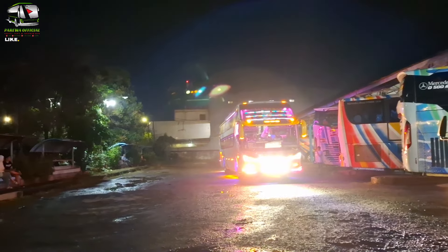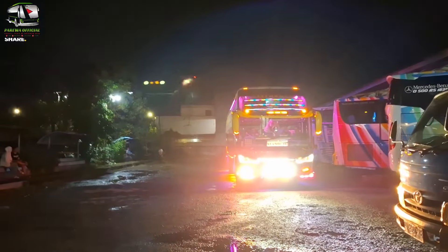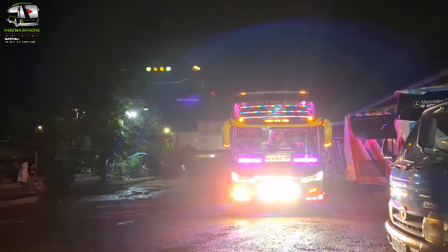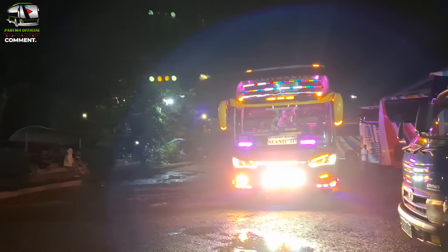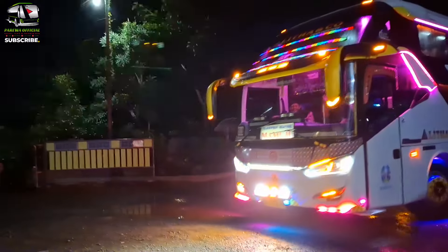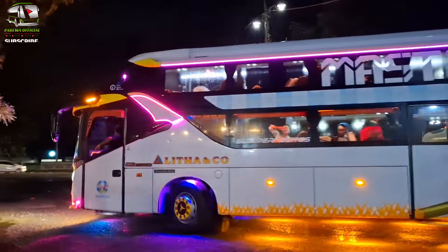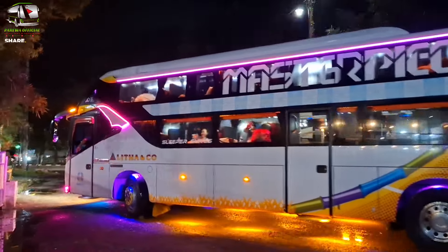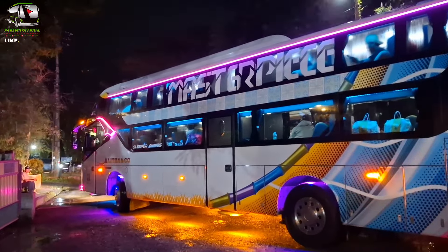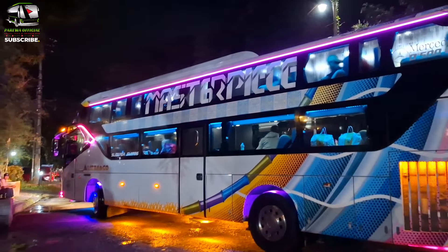Sekarang yang berangkat ini kode bus 512 tujuan Mamuju, dan kita lihat keluar dari garasi menuju ke Terminal Dayakota Makassar. Nah, itu penumpangnya ya, teman-teman.